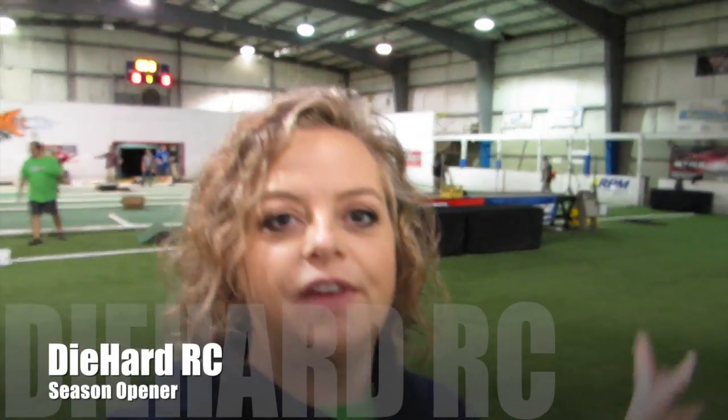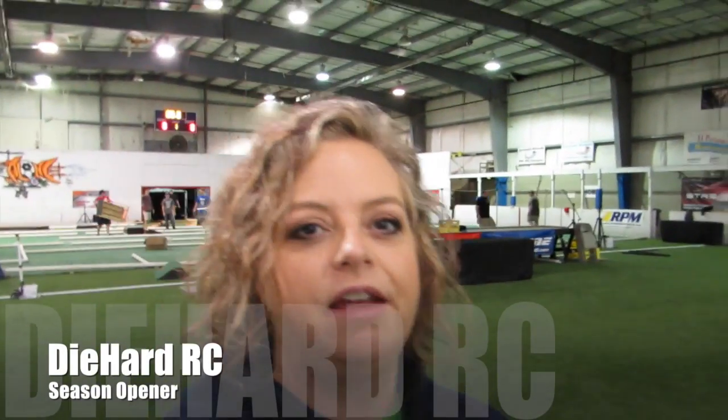Hey guys, it's bright and early, 5 o'clock in the morning. It's opening day of Die Hard RC, and we are setting up.